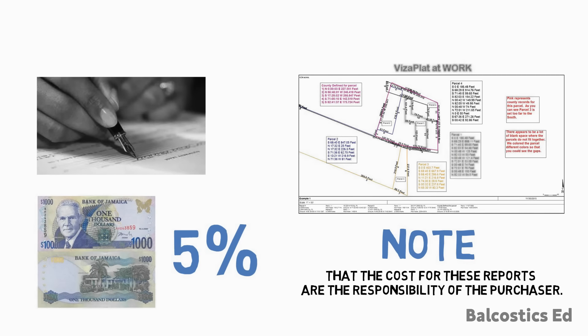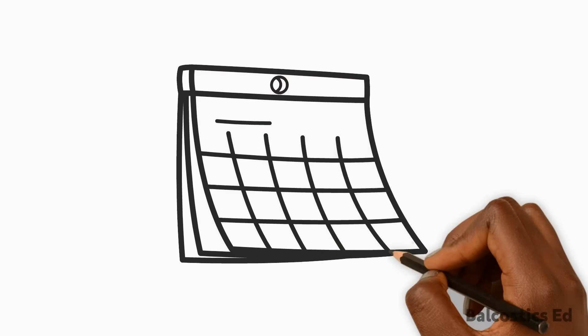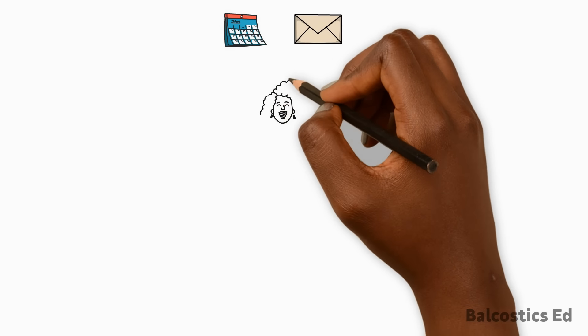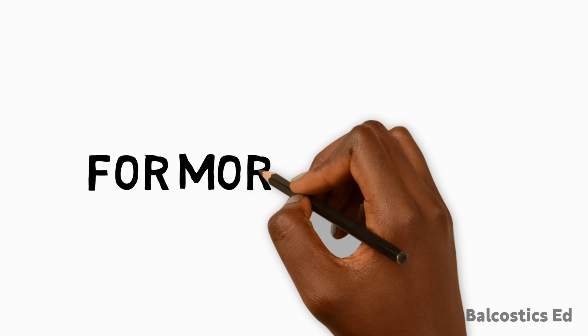Once you have furnished all the required documents, the NHT will set an interview date, and after the interview you should receive a letter of commitment, which signifies that your loan will be processed. For more details on accessing your NHT benefits and purchasing your first home, you can contact us at law at balcustics.com.